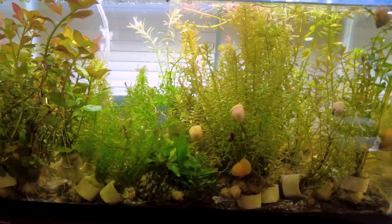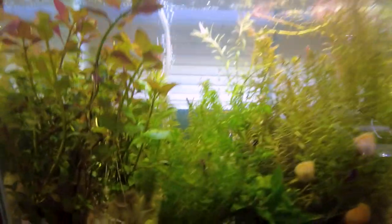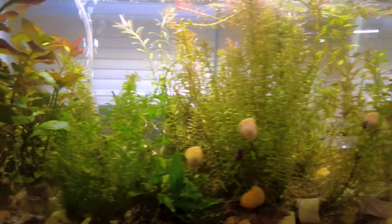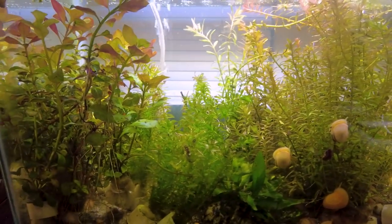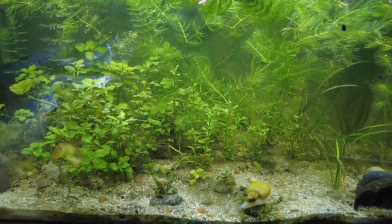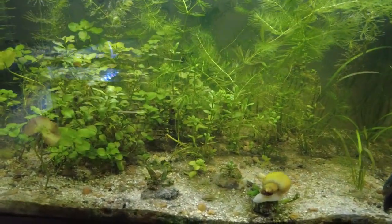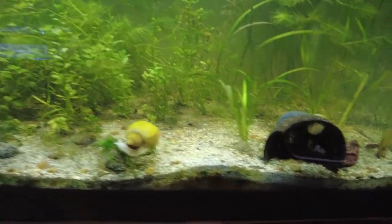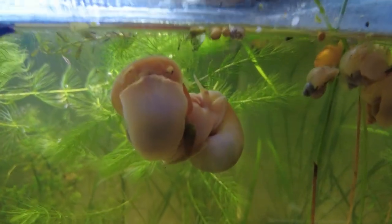So this is a tank I just set up to hold some extra plants the other day, and man these plants are looking nice. I can't wait to send them to some good homes — gotta get them listed on the website. This 40 breeder I just set up to grow some extra plants and breed plecos in. My plecos are all the way in the back, but the plants are looking good and the snails are looking good, eating up everything — doing what snails do.